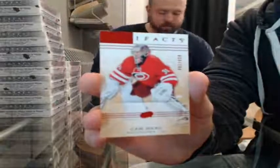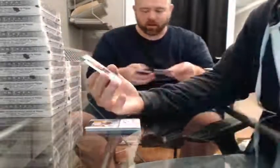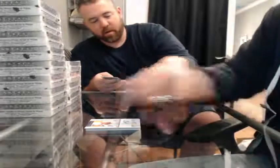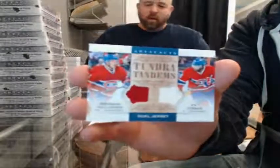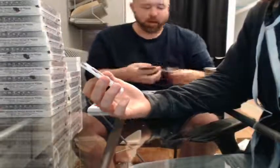Ruby, 461 of 499, for the Carolina Hurricanes — Cam Ward. Bam, there you go! Emerald, 78 of 99, for the Philadelphia Flyers — Jakub Voracek. Auto Facts for the Toronto Maple Leafs — Tyler Bozak. Dual jersey, 82 of 125, for the Dallas Stars — Alex Chiasson. Tundra Tandems dual jersey — Brendan Gallagher and P.K. Subban for the Montreal Canadiens. Emerald jersey and patch, number 3 of 25, for the Buffalo Sabres — Cody Hodgson.